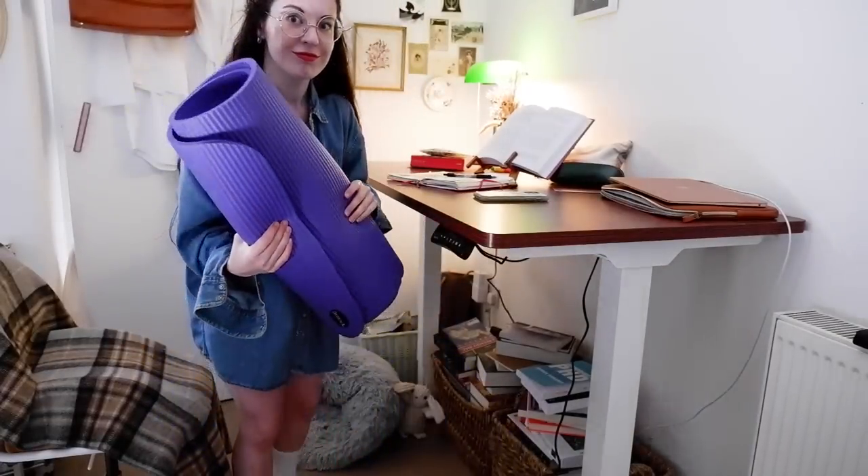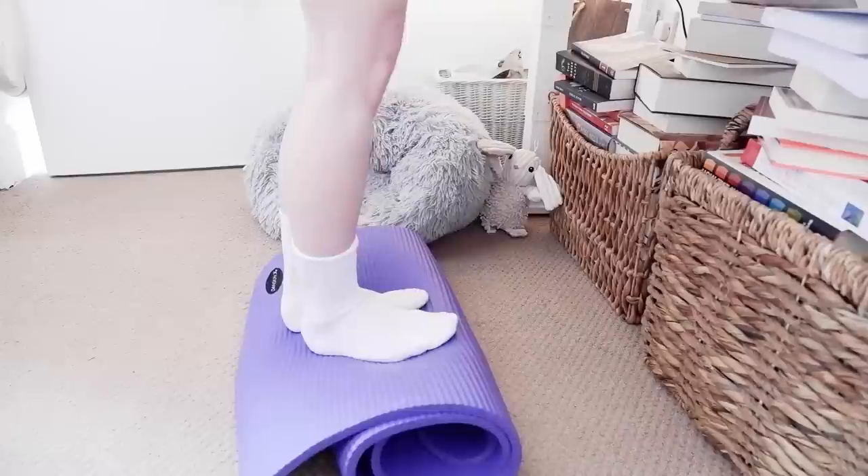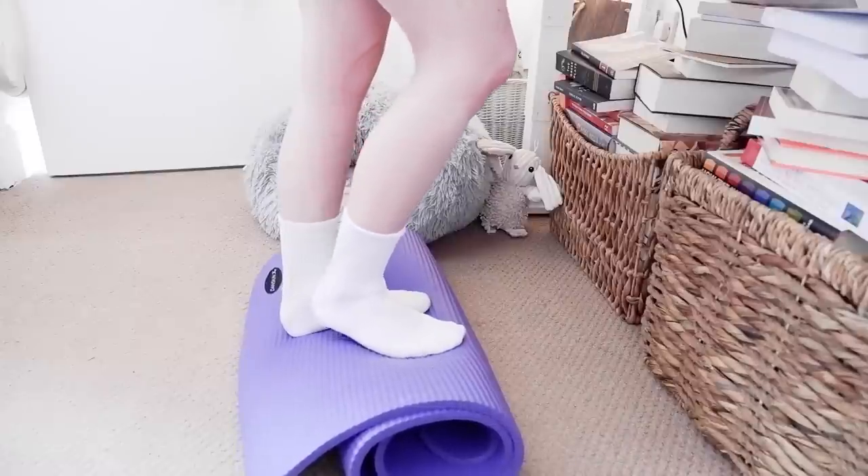When you use a standing desk you need something underneath your feet — supportive indoor shoes or an anti-fatigue mat, which can be quite expensive. I own a very foamy yoga mat and just rolled it out. As you can see I'm bouncing on it right now, and as an ADHD person I find bouncing quite soothing. When I'm working I can bounce around quite happily, and I find that far more enjoyable than sitting.